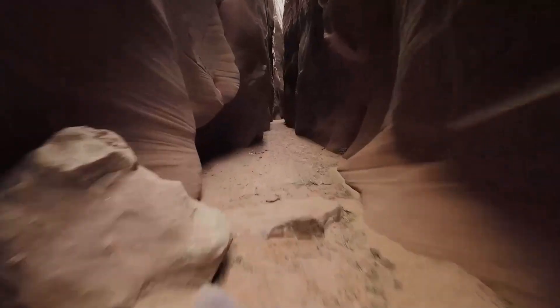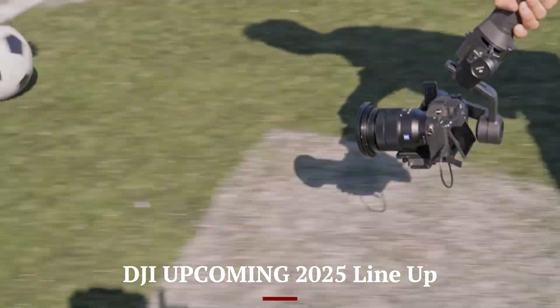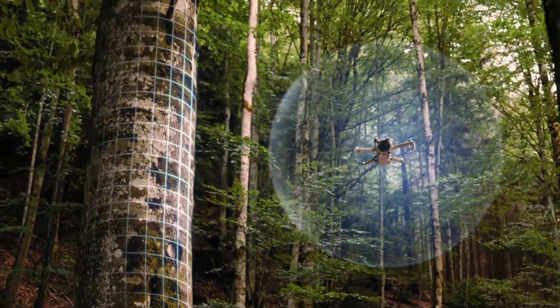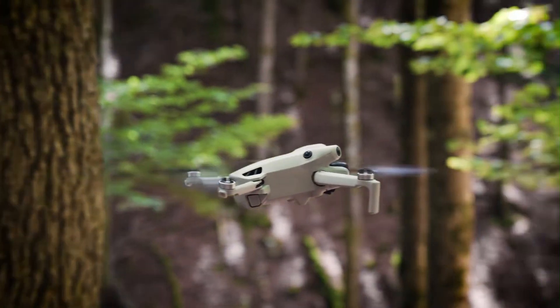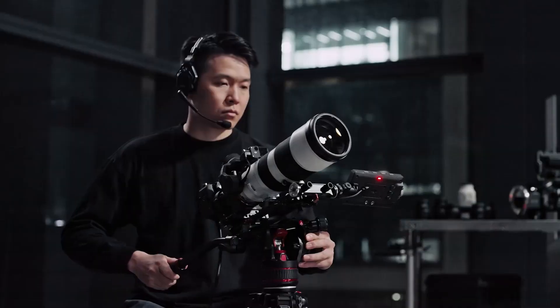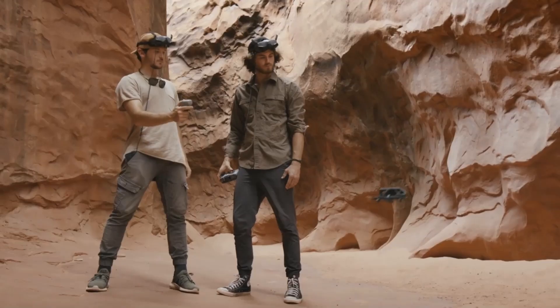Welcome to Hitech, your go-to source for the latest drone technology. Today we're diving into DJI's upcoming 2025 lineup, featuring the most exciting leaks, rumors, and expected innovations. From next-gen FPV drones to cutting-edge camera upgrades, DJI is set to redefine aerial photography and videography this year. Stick around as we break down everything you need to know.